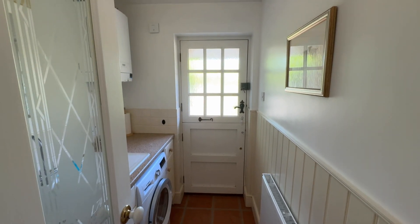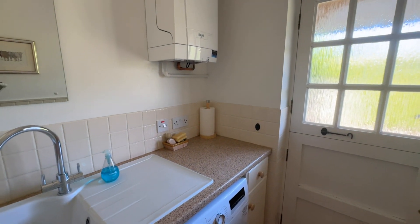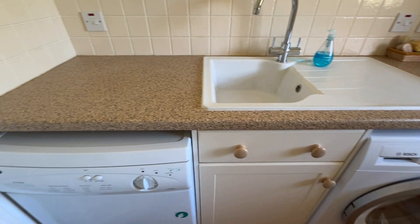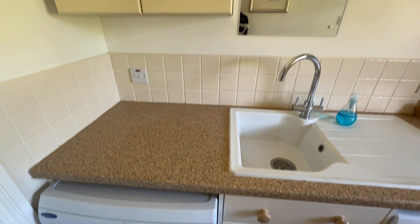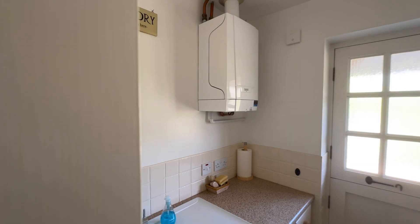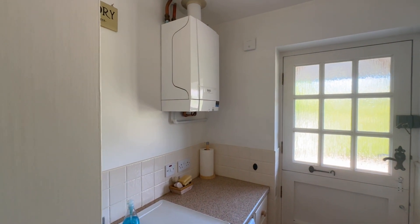There's a stable door at the end which takes you onto the side of the property, and in here you've got room for your freestanding appliances, further storage and a sink. The boiler is also located in here along with your gas central heating, and it is a standard system.